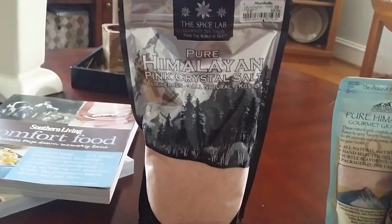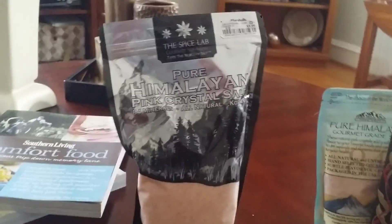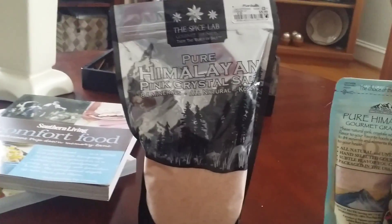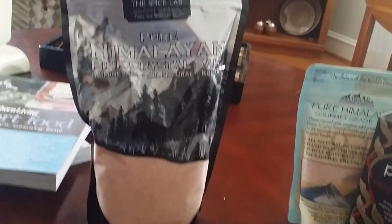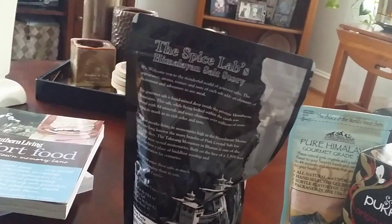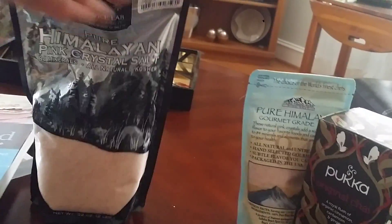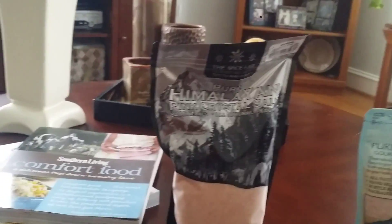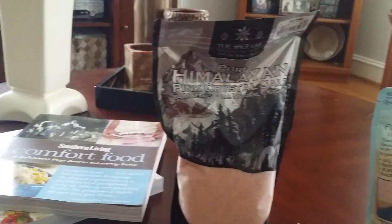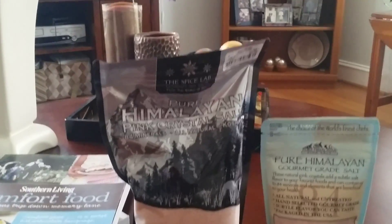I was going to go to the store to pick some up, but they had it at Marshall's, which saved me a trip. It has 84 minerals, it's all natural, and it says it's kosher — however, normally when something is kosher, it will tell you on the back which rabbi inspected it. I don't really know if this is truly kosher, but I picked it up. I'll use it for cooking and also for something else I'll talk about more soon.